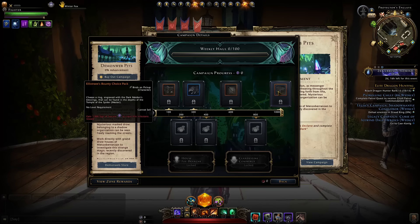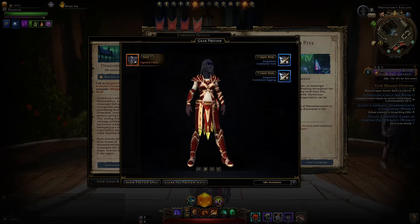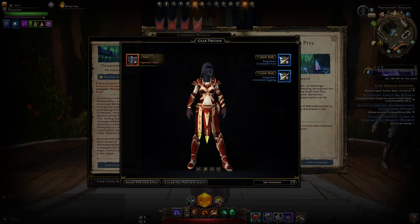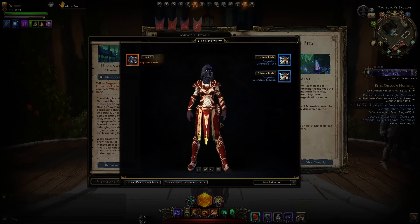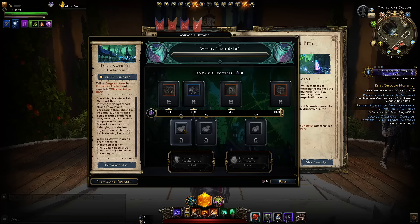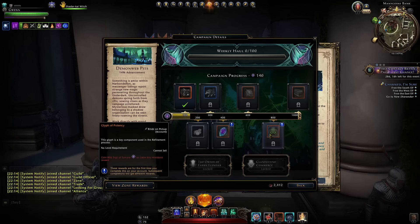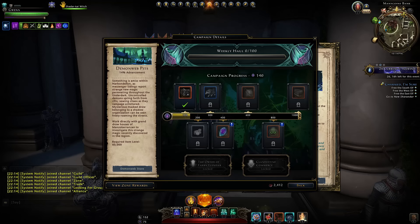This pack in particular has some very useful items in it. The other rewards you can get on the track include a fashion headpiece which appears to have no upper body or lower body parts in the game - I don't know why. You've got a vanity pet and a neck and waist set here which is not great. The bottom ones are only available once per account, so if you've already claimed them on any other character you won't be able to get them again regardless of how many other characters you complete this campaign on.